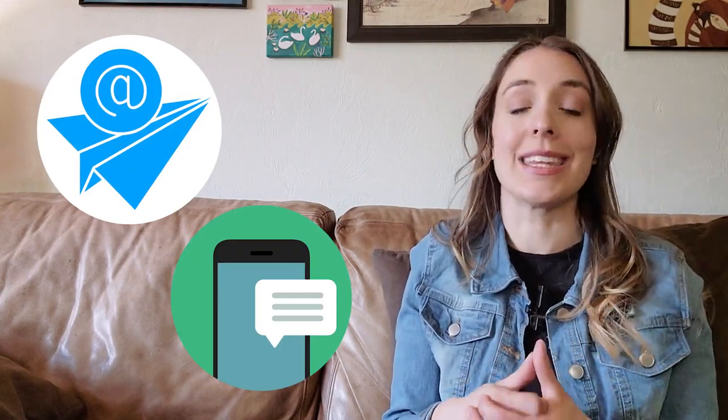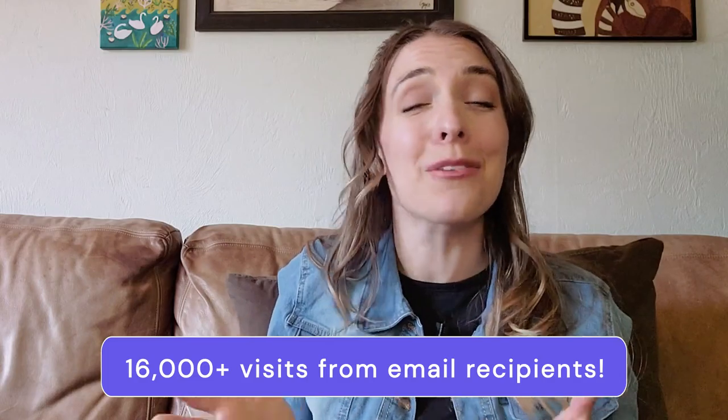Creamistry, an independently owned ice cream shop in California, uses Spark Loyalty to send out automated emails and text messages to customers who haven't visited their store in the last 30, 60, and 90 days. These campaigns have generated more than 16,000 visits from email recipients alone. Plus, one out of every three customers opts into their text campaigns, which converts six times better than their old traditional email marketing efforts.